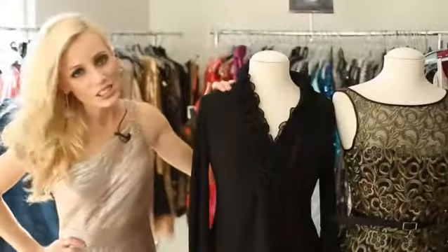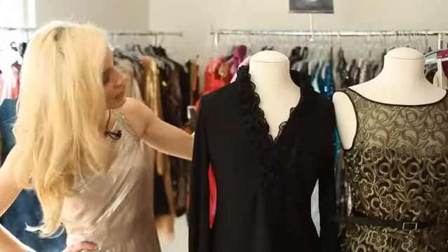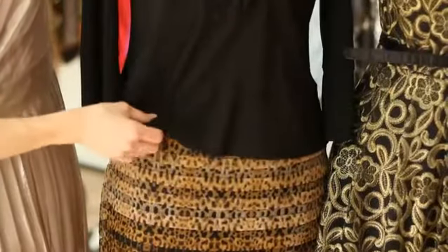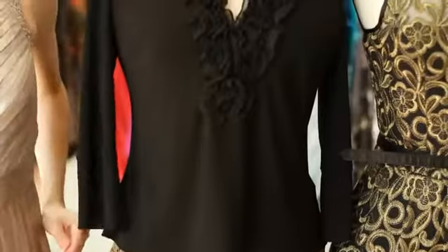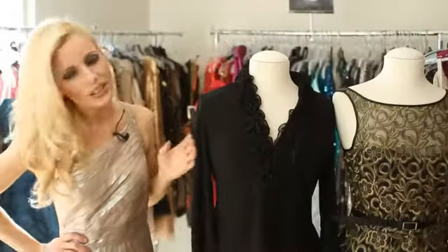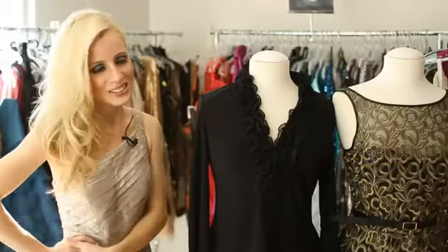Next I'm going to show you this Aiden Maddox ensemble. It's under the category of fancy separates because the top has these ruffle details and the skirt is layered with a sheer fancy material. It would be perfect for an office work party or anything along those lines.